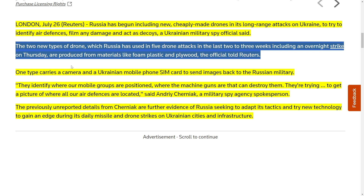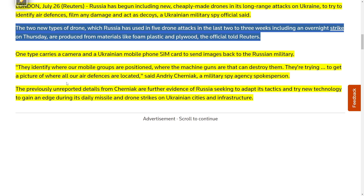Even the Romanians started shooting down Russian drones flying over Ukrainian territory. One type of drone carries a camera and a Ukrainian mobile phone SIM card to send images back to the Russian military. 'They identify where our mobile groups are positioned, where the machine guns are that can destroy them. They're trying to get a picture of where all our air defenses are located,' said Andrei Cherniak, a military spy agency spokesperson. These previously unreported details are further evidence of Russia seeking to adapt its tactics and try new technology to gain an edge during its daily missile and drone strikes.